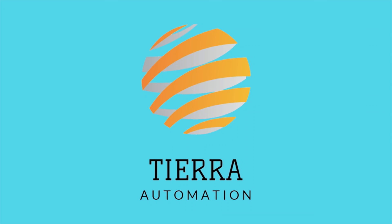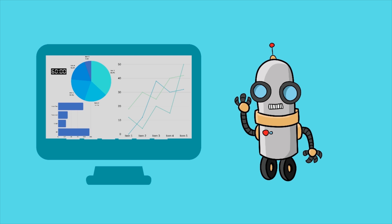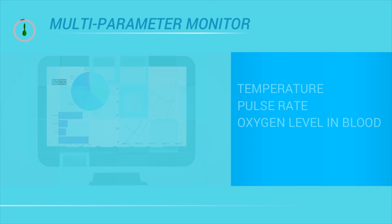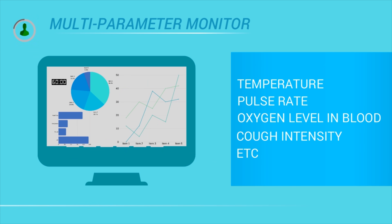Hi, we are from Tiara Automation. Our idea is to develop a multi-parameter monitor and a semi-autonomous robot. Our multi-parameter monitor monitors the patient's temperature, pulse rate, oxygen level in patient's blood, intensity of patient's dry cough, etc.